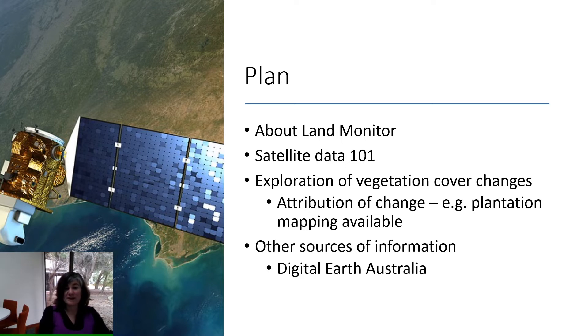Today I'm going to talk about the Land Monitor Project — what it is, who we are, and what we do. Then I'll tell you about satellite data, to help you understand what it is and how it can help us understand what's happening on the land. We'll also look at some vegetation cover changes around Albany, explore data products from Land Monitor, and I'll show you some other sources of information out there that we can use.